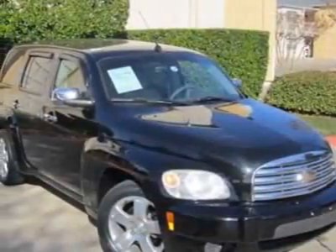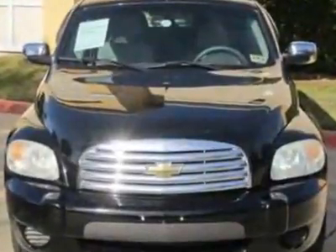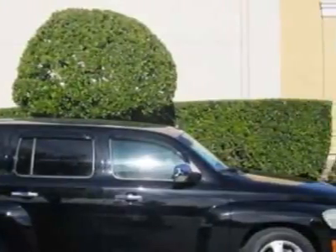Come take a look at this 2006 Chevrolet HHR. This HHR has just under 82,500 miles. For your protection, a warranty is available for this vehicle.